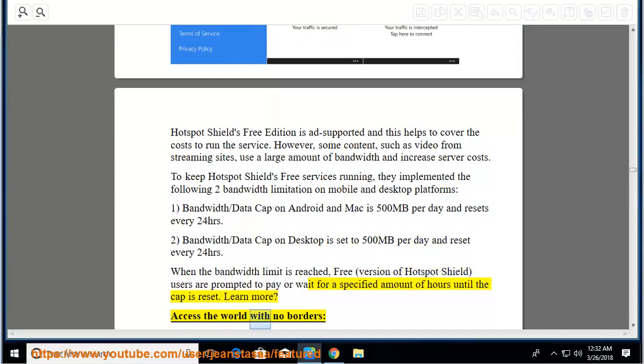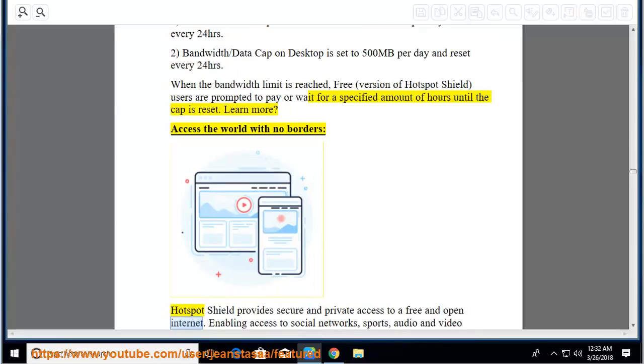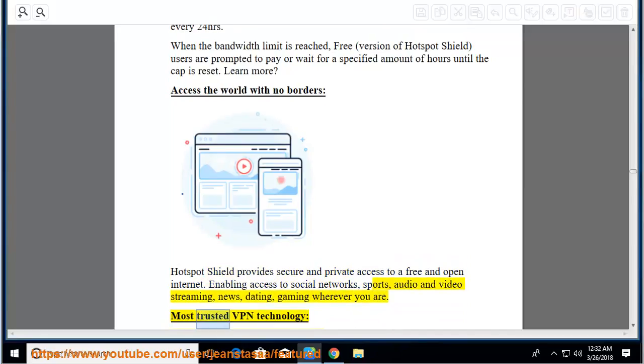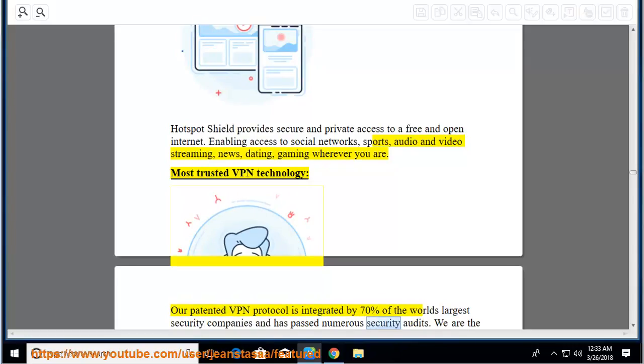Access the world with no borders: Hotspot Shield provides secure and private access to a free and open internet, enabling access to social networks, sports, audio and video streaming, news, dating, and gaming wherever you are. Most trusted VPN technology: their patented VPN protocol is integrated by 70% of the world's largest security companies and has passed numerous security audits. They are number one in performance with thousands of servers worldwide.